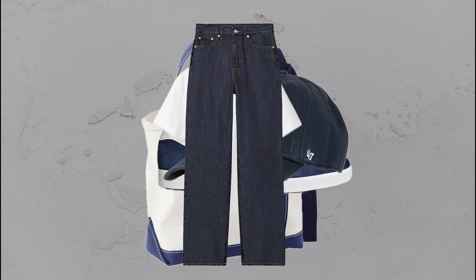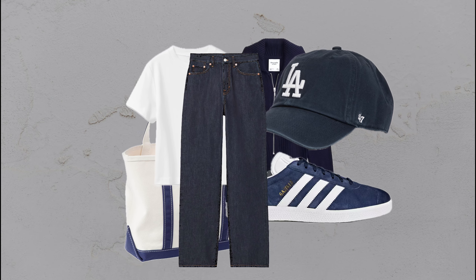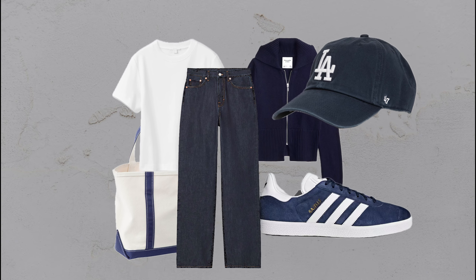All blues: dark blue jeans, matching cardigan, baseball cap, and sneakers — a stylish take on monochrome blue.